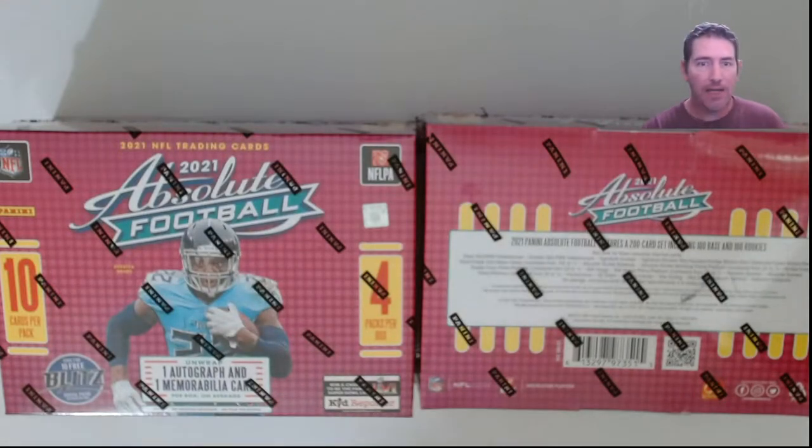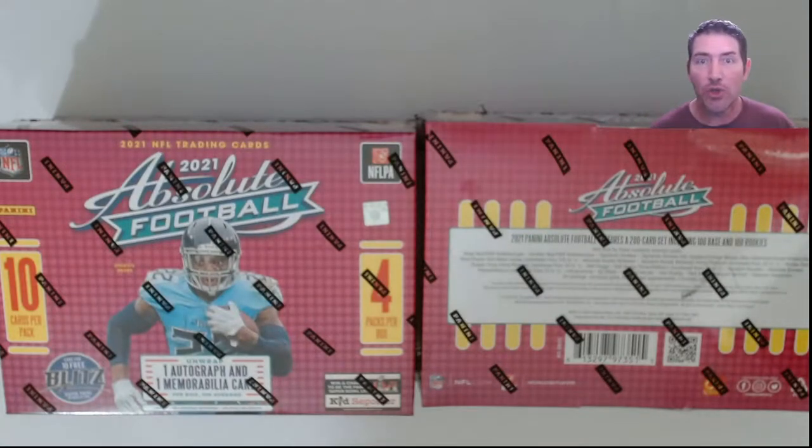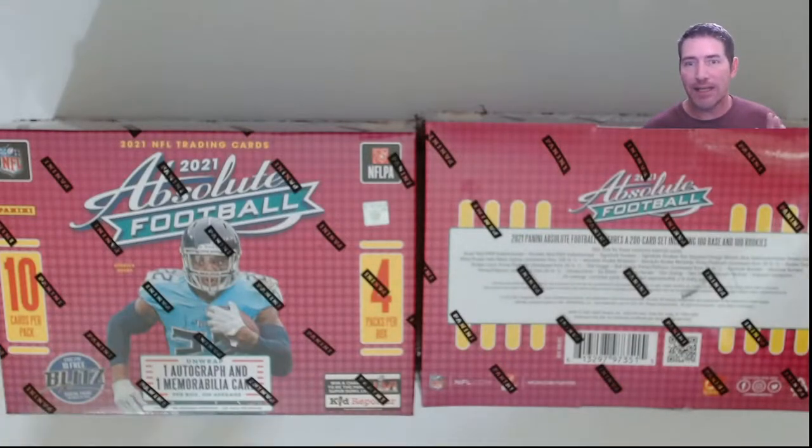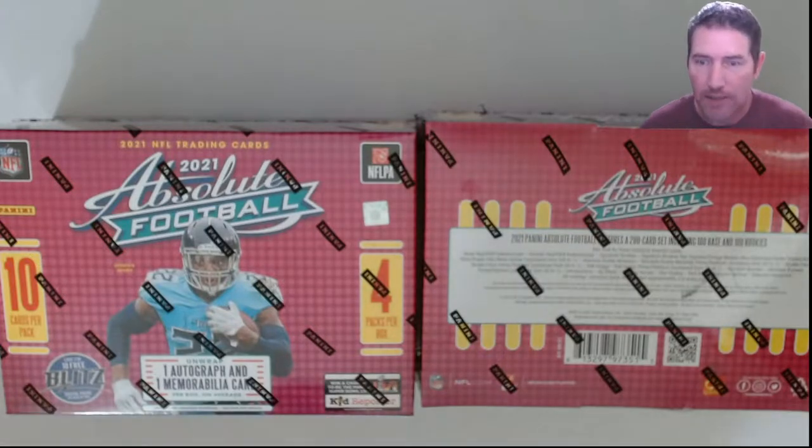Target order came in! I got my Optic basketball stuff the other day on Saturday — came quick. I still haven't opened that yet since football gets priority. But today via UPS I got some Tops Update hobby boxes — a jumbo and some regular ones — and my minor league finally came in too.